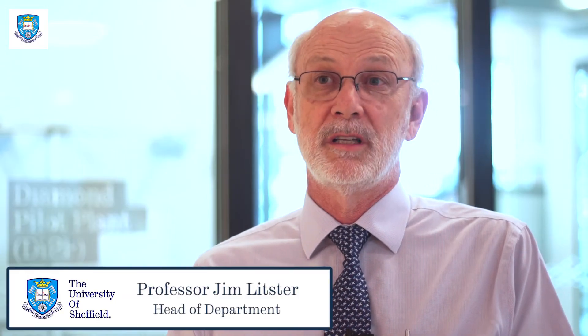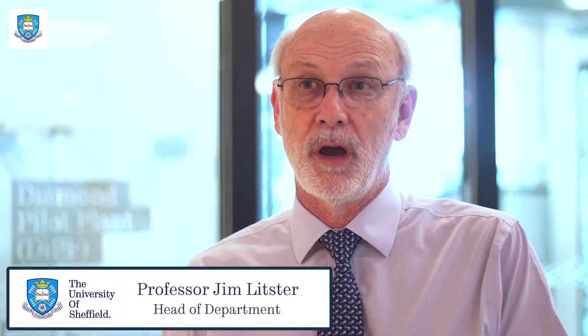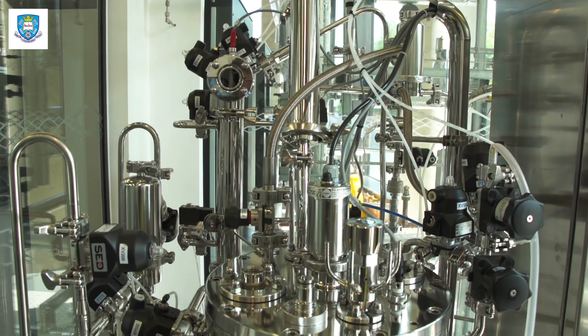DIP offers some really special opportunities for us in research and in our industry collaborations. All the Pilot Plants are linked to major research themes in the department, and the technology in the Pilot Plants is cutting edge.